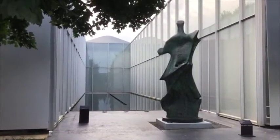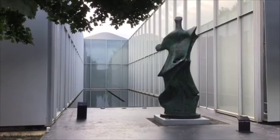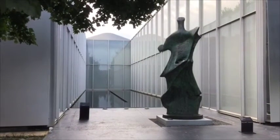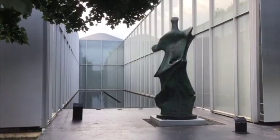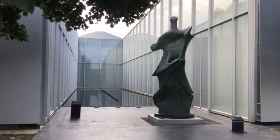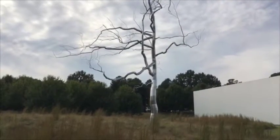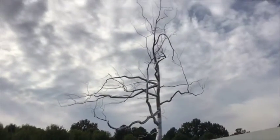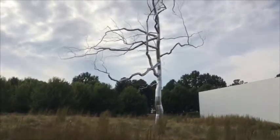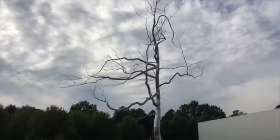This piece is called Knife Edge. It's made out of bronze and it's standing in front of a pool of water. Why do you think the artist called it Knife Edge? Does it look like any particular shape? Why do you think it's standing beside some water? It looks like a tree, but instead of being made out of wood, it's made out of metal.